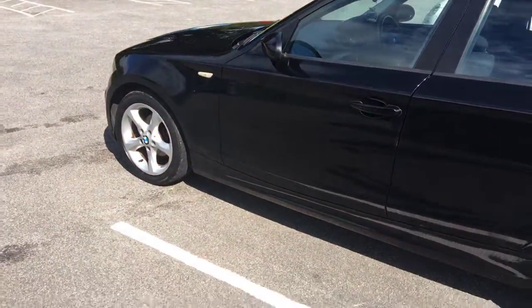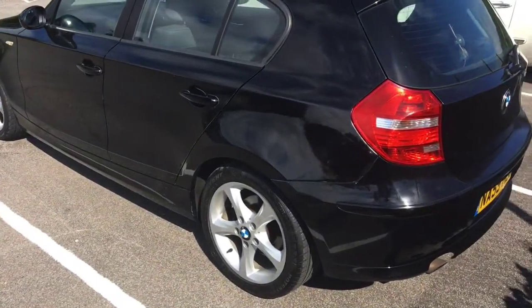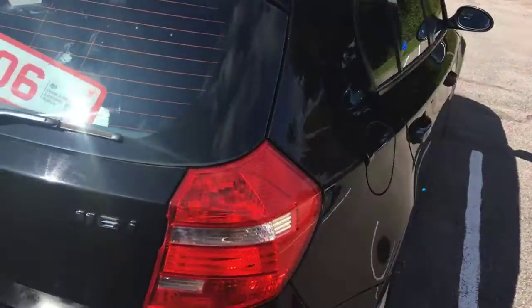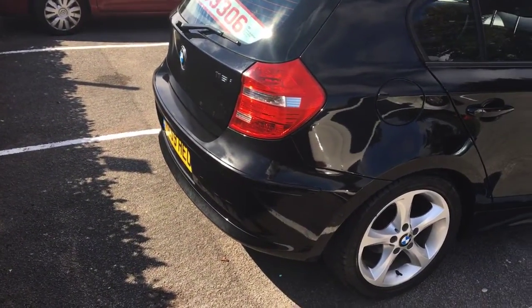Not worth worrying about. It's safe, clean and tidy. All the wheels are good, all the tyres are good. It's got an MOT until January, and no doubt people will want a 12-month MOT on it, so we'll do that — we haven't got any worries about that at all. It's HPI checked and cleared, as with all of our cars.